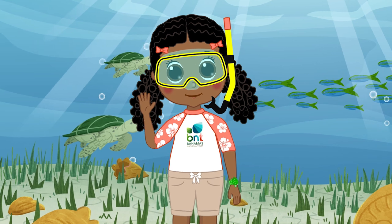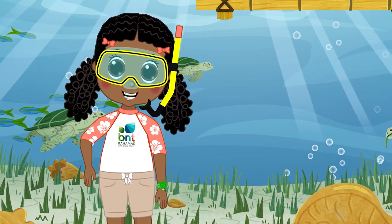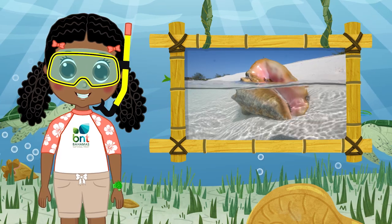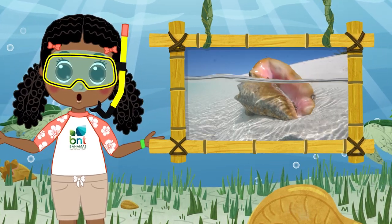Hey friends, I'm Zuma. I'm exploring the crown jewel of the Bahamas. Today's quest: searching for royalty. Sunlight beams on seagrass beds, and behold — Her Majesty, the Queen Conch. A cultural symbol and staple food, the Queen Conch is worth millions.